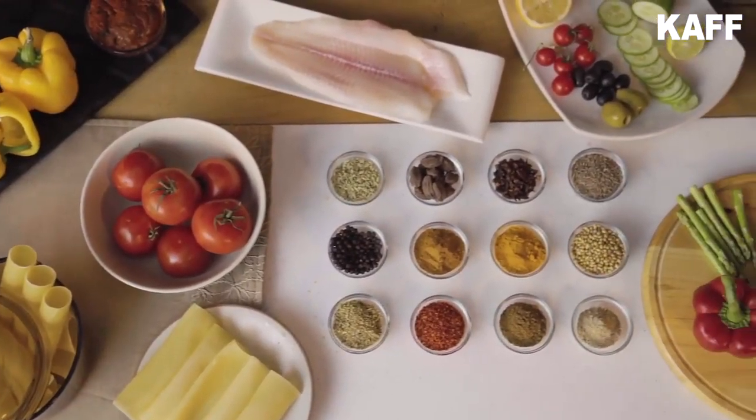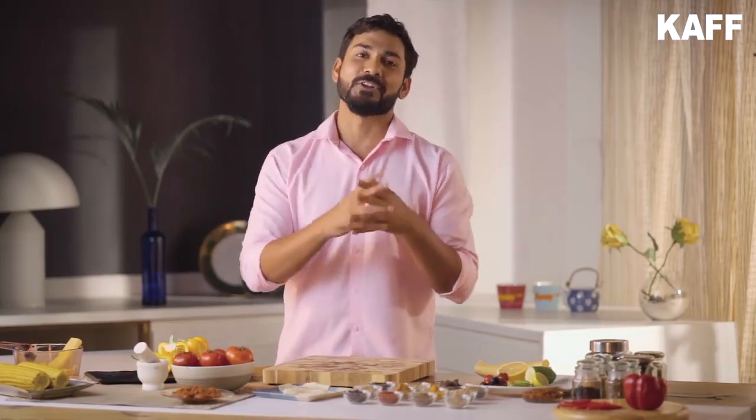I will be cooking baked cannelloni and lemon fish with asparagus. Sounds time-consuming, right? But the best part is once all the ingredients are ready, the dishes can cook on their own thanks to combination cooking.